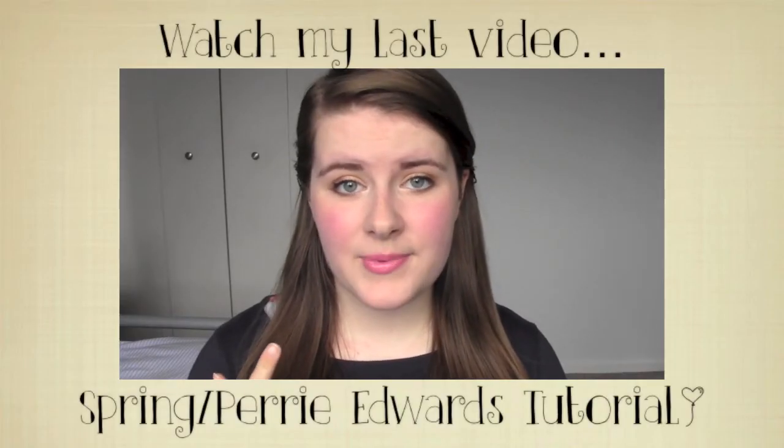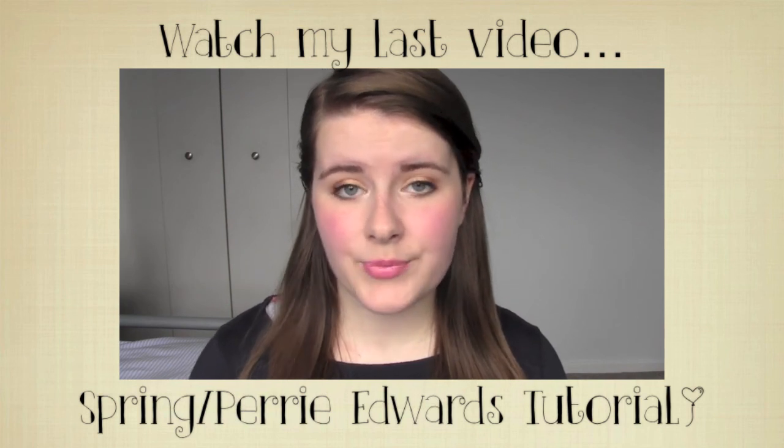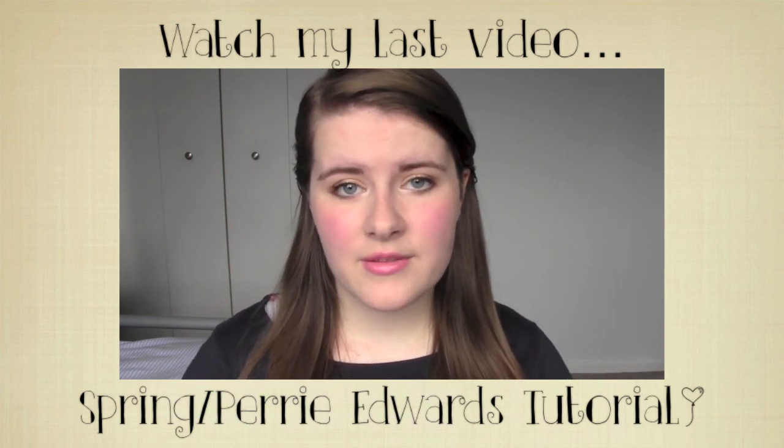Hi guys, so today I'm going to be showing you how to get this look — it's kind of inspired by spring and the warmer months.